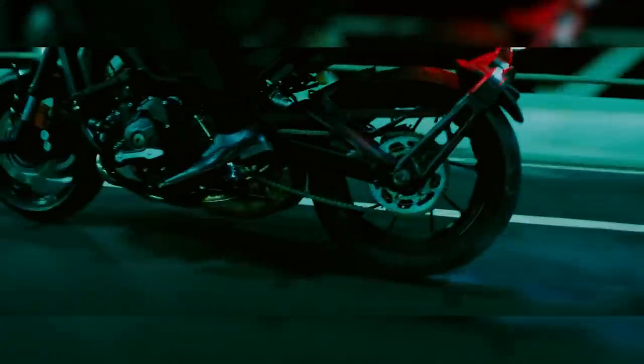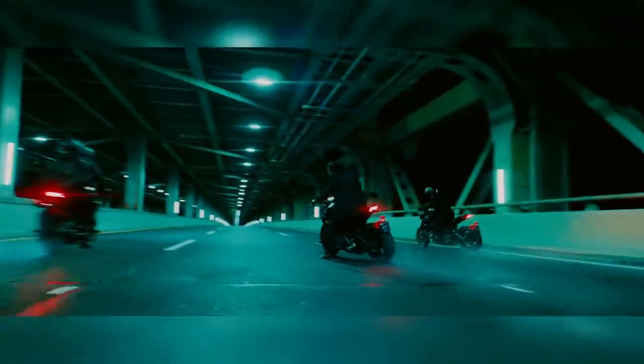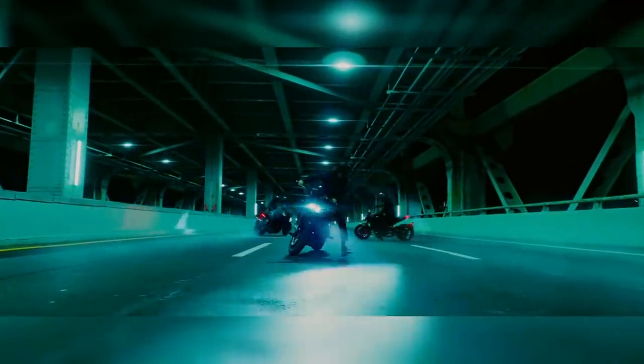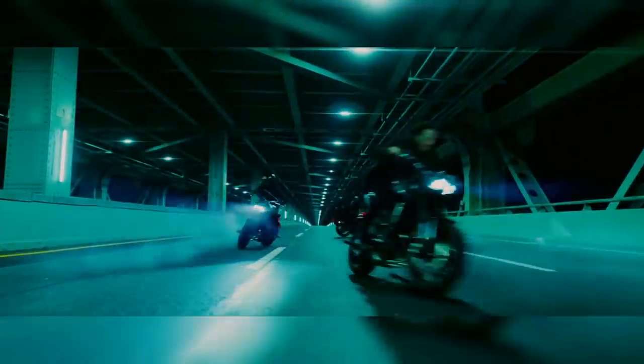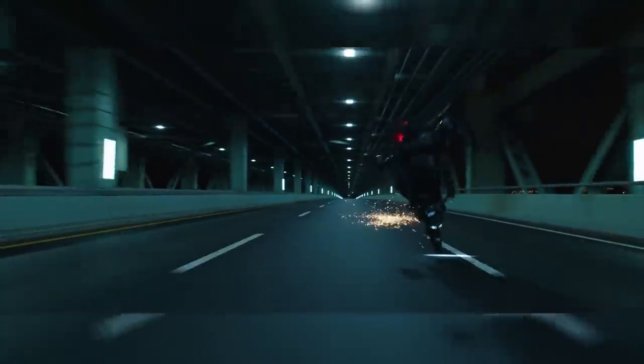They also created a 3.5D face replacement for Keanu using Cyberscan and some texture photography, while creating his hair in Houdini. Stitching together the real shots with the green screen ones required a mix of cutting out bikes frame by frame and tracking CG objects and backgrounds — all to the live-action footage.